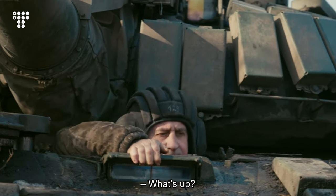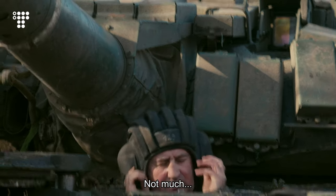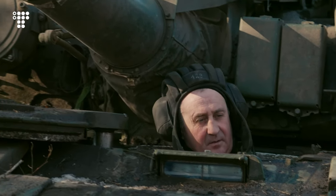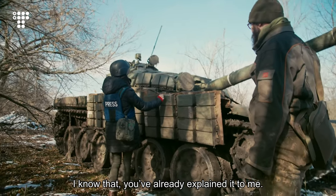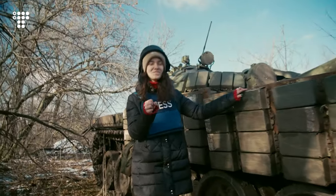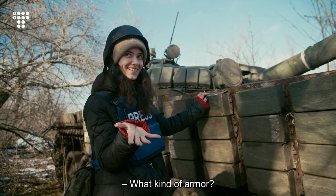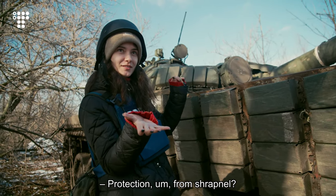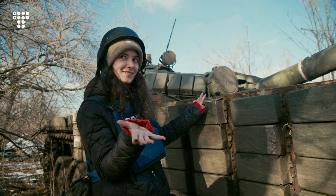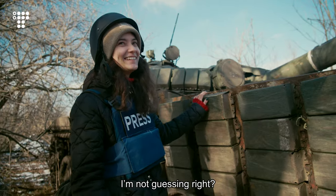Has it warmed up at least? Not much. Tell the audience what this tube is — it's armor, right? What kind of armor? Protection from shrapnel? These boxes are shrapnel protection? No, I'm not guessing right. Tell me.